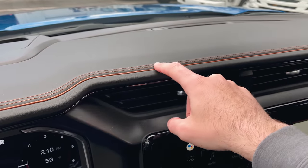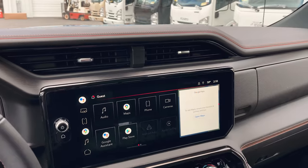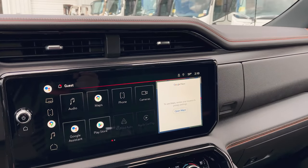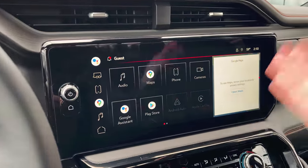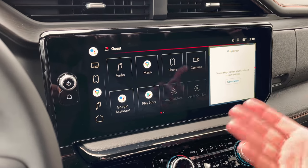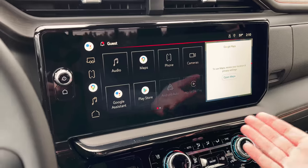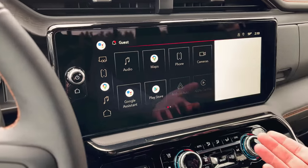Up top you have brushed aluminum which looks awesome — almost like a piano black — and then the jet black leather with the Kalahari accent, so they've gone a little above and beyond on the interior. On the new display you have Apple CarPlay, Android Auto, AM/FM/XM satellite radio, Google Assistant, and the Google Play Store.